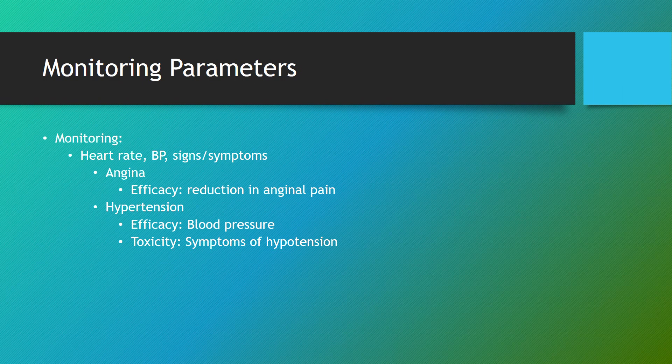For monitoring, we're going to want to monitor heart rate, blood pressure, as well as signs and symptoms of efficacy and toxicity of this medication. For angina, efficacy is assessed by reduction in anginal pain. For hypertension, efficacy is assessed by lowering of blood pressure. Toxicity monitoring includes symptoms of hypotension.